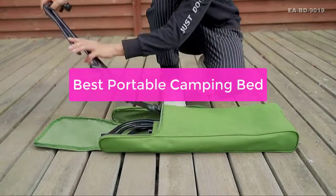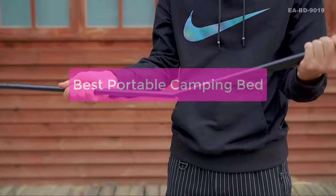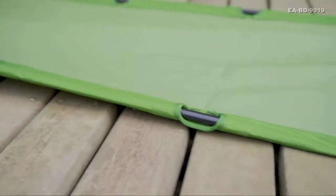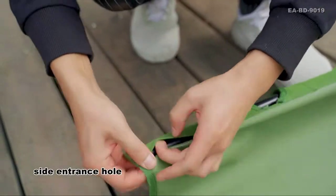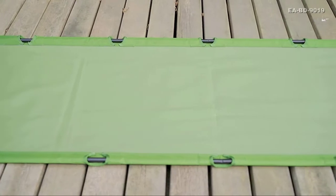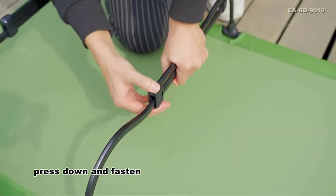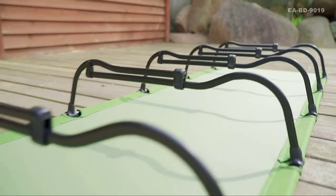Looking for a portable camping bed that's both comfortable and durable? Look no further than the best portable camping bed on the market. This bed is perfect for RVers, campers, and anyone who wants a comfortable and reliable bed to use when camping or traveling. It's easy to set up and can be taken anywhere you go, making it the perfect choice for anyone who wants to enjoy the great outdoors without having to worry about sleeping on the ground.